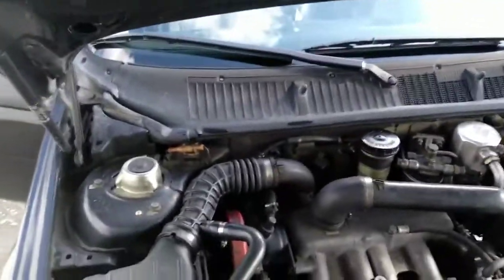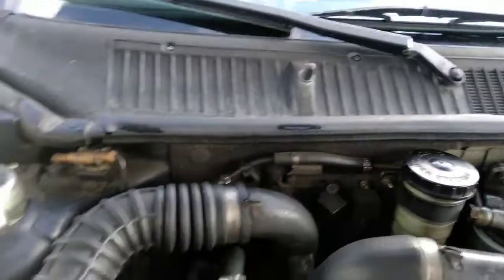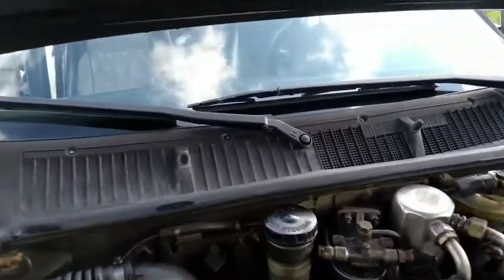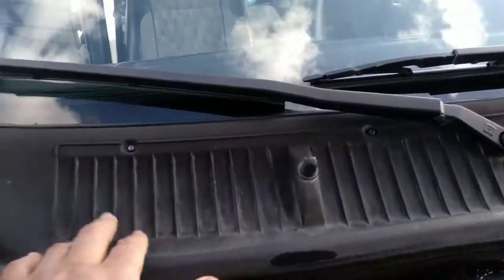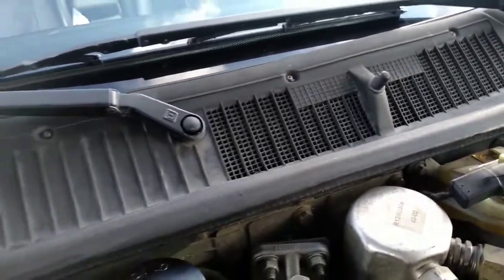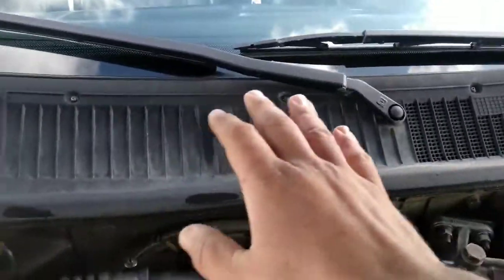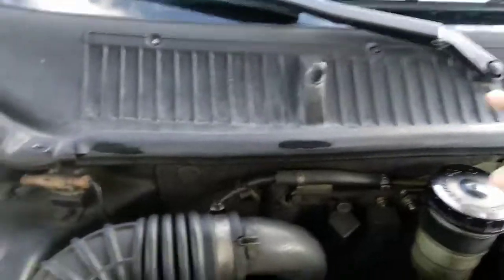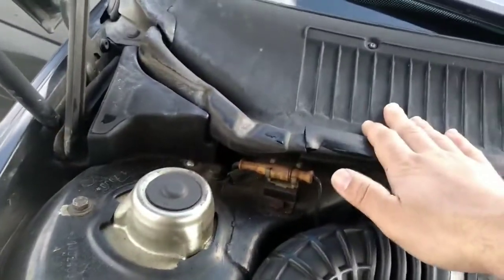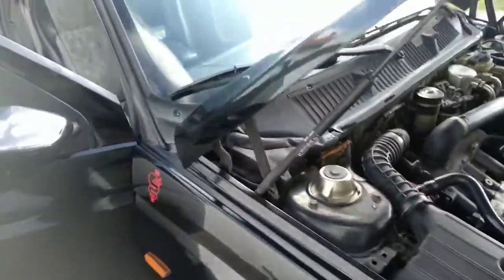In my video about cabin air filters, some of you asked where the cabin air filter is located on the 155. It's the same location on the 155, 146, 145, and first-generation Alfa 156 — it's behind this plate here. You have to put the wiper arms in the upright position and remove the screws, then remove the whole plate carefully because if you just lift it you will break it. Behind it, there is your filter. You should change that filter every year.